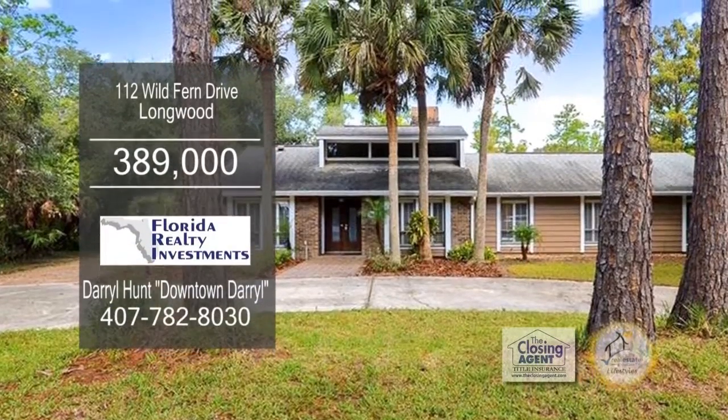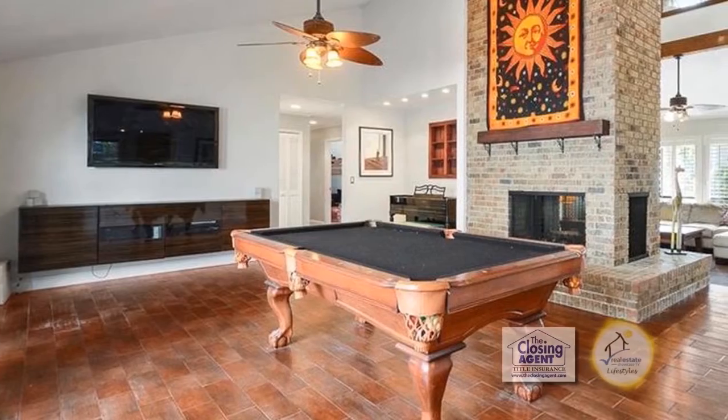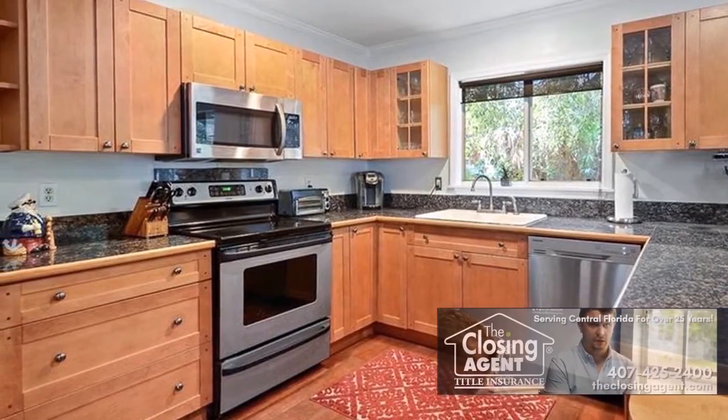This home in Longwood offers four bedrooms and two baths. The floor plan includes soaring ceilings and a triple-sided fireplace. The kitchen offers granite counters and stainless steel appliances.